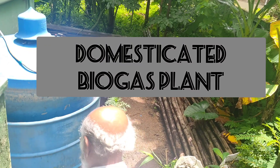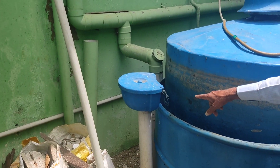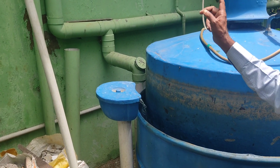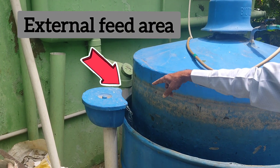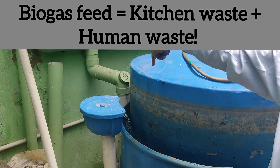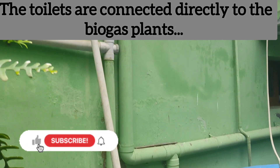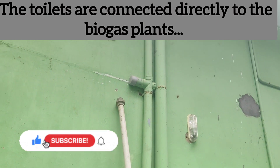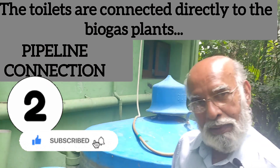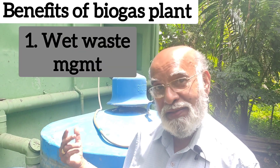We now step out to see the biogas plant, which he calls the domesticated biogas plant. It is not only connected to the kitchen sink as we just saw, but also to this external feed setup and also to the toilets. A separate pipe is connected — the WC is also connected. So basically, it's two in one: waste is taken care of and gas is taken care of.